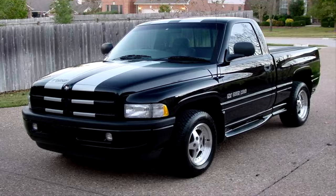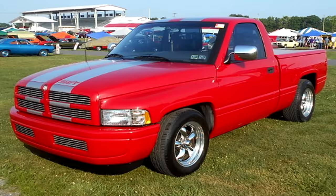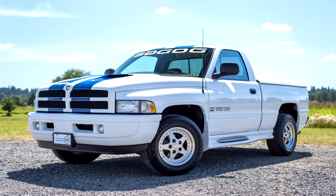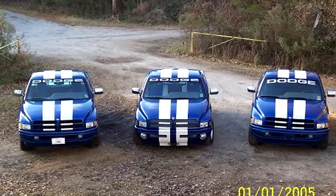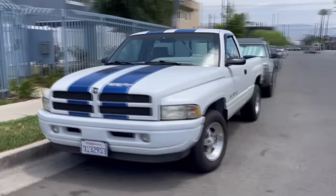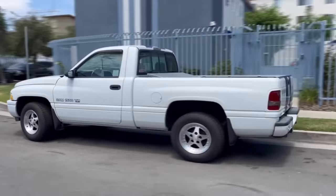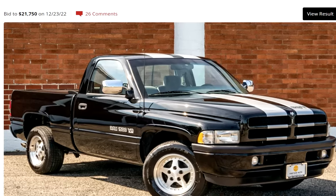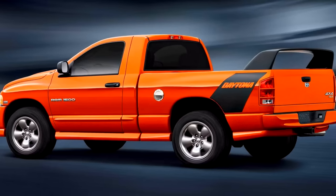There were a few color options for the SST: black with silver stripes, emerald with silver stripes, red with silver stripes, and white with blue stripes. If you wanted the iconic Viper paint scheme, you would have to buy the Indy 500 edition, as it wasn't offered for the SSTs. The red was picked the least while the black was picked the most. These trucks are awesome and nice ones go for a good amount of money. A couple of years later, the Ram SRT10 was introduced, along with the Ram Daytona.